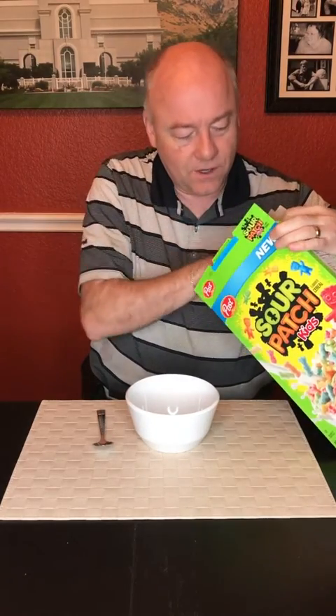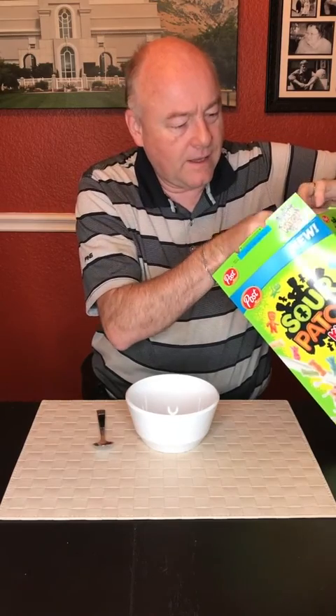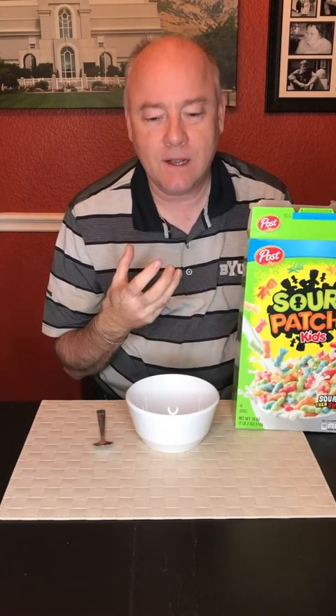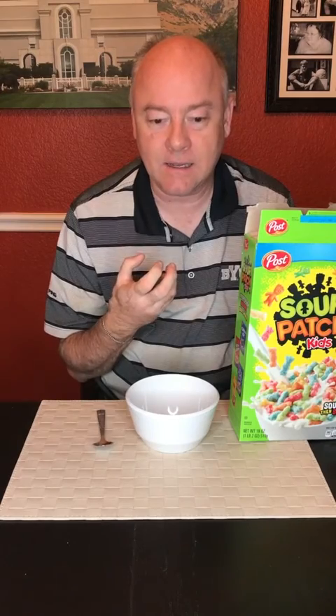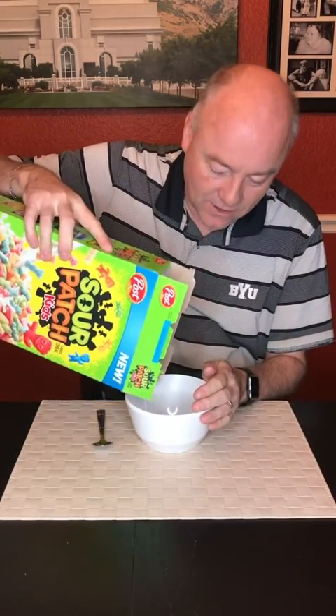So first, we need to open it up and let's get the aroma test. Okay, so it's a very fruity flavor, but it's got just a little tinge of the sour. It's really interesting. It smells just like the candy. So that's a great sign.